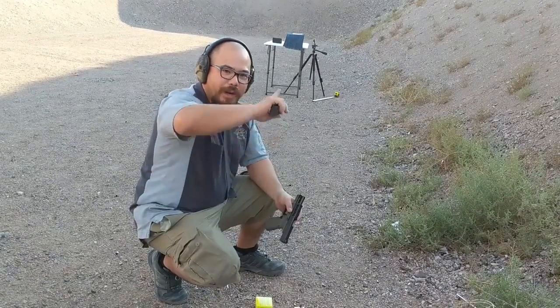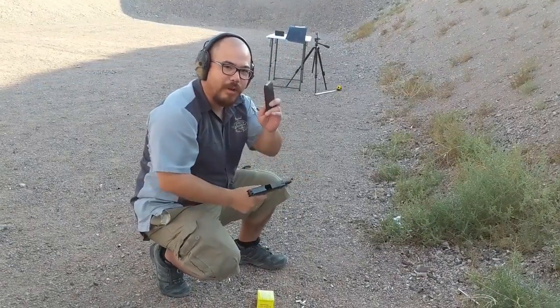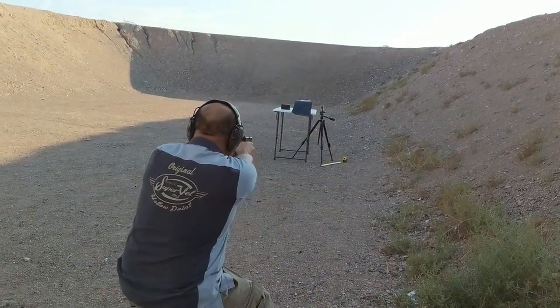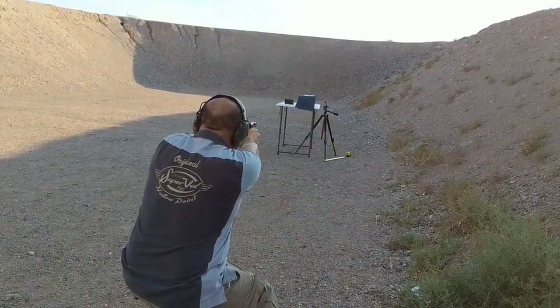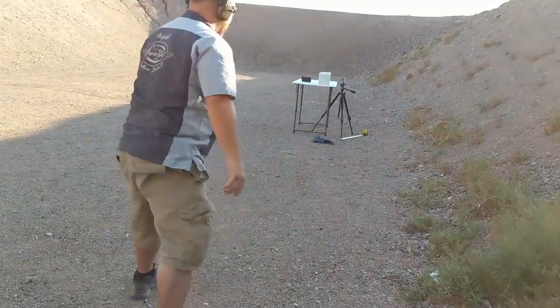Alright, so we lost one bullet going out the top of the gel block — I was shooting at too high of an angle. We're going to send one more into it to catch it. Let's go check it out.